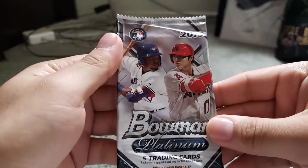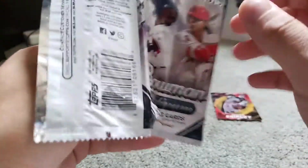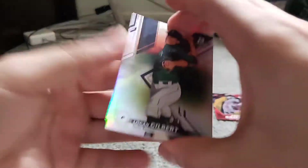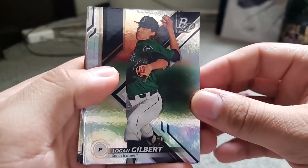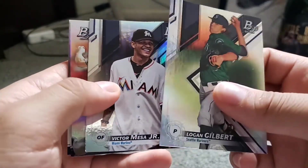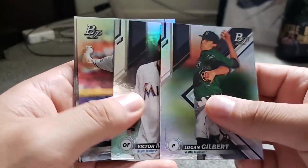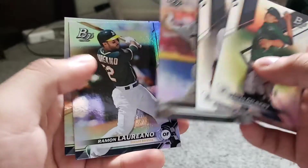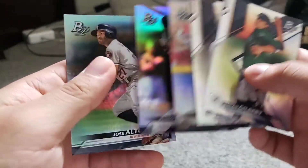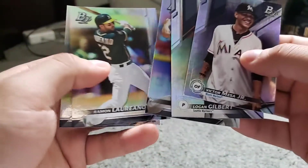Let's move on to 2019 Bowman Platinum — we got five cards in here. Let's see if we can pull out one of the big rookies or maybe an auto. Those are nice looking cards, I like the foil. We got Logan Gilbert — don't know much about him. We got Victor Mesa Jr., I've seen people pull him and I'm assuming he'd be a nice player. We got Josh Hader, Ramon Laureano, and Jose Altuve. If anything, the best one would be the Victor Mesa Jr. one. Not bad.